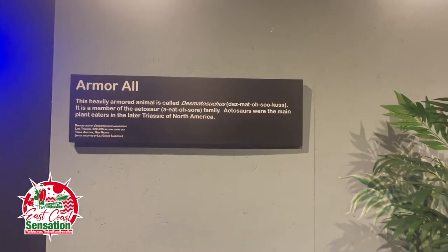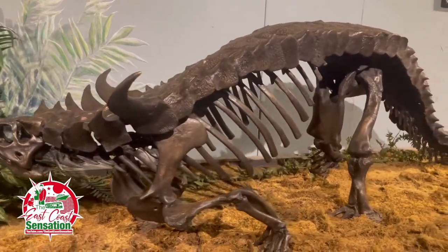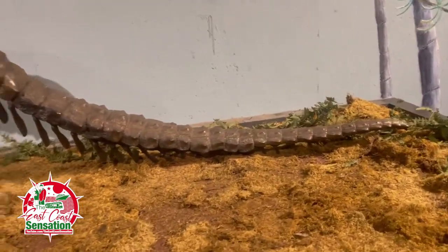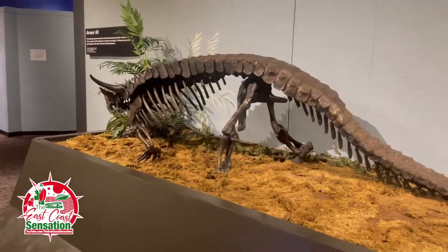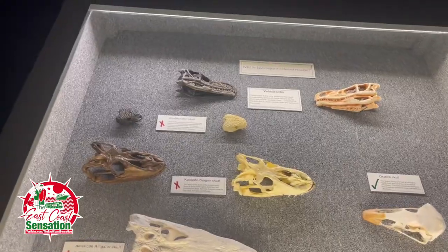I believe this armored animal is called Desmatosuchus. Wow — that is armor. Look at that. Where's that coming after you? A pearly crocodile. An agile crocodile. We've got some skulls here.